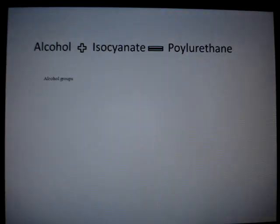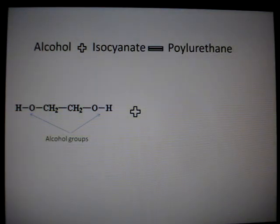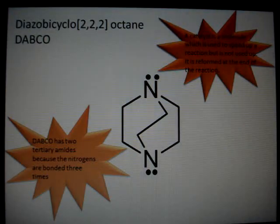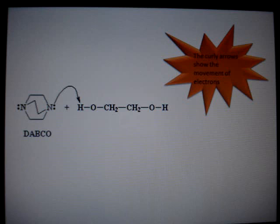Polyurethanes are made by reacting an alcohol with an isocyanate. Alcohol is a carbon chain with an OH functional group. Isocyanate is a carbon chain with a functional group of nitrogen double bonded to a carbon, double bonded to an oxygen. This reaction needs a catalyst — a DABCO is used. The lone pairs of electrons on the tertiary amine are attracted to the slightly positive hydrogen in the alcohol, due to the electrons being attracted to the electronegative oxygen. When a bond is formed, the nitrogen has a positive charge and the oxygen a negative charge.